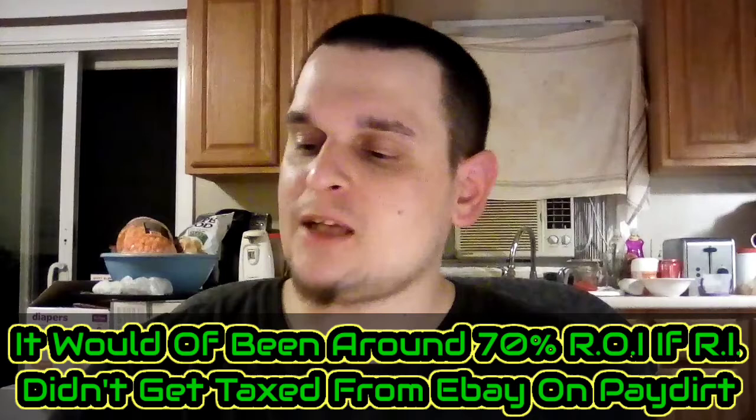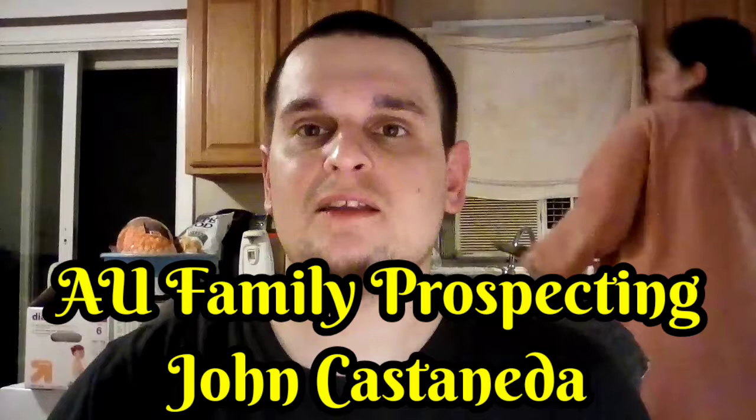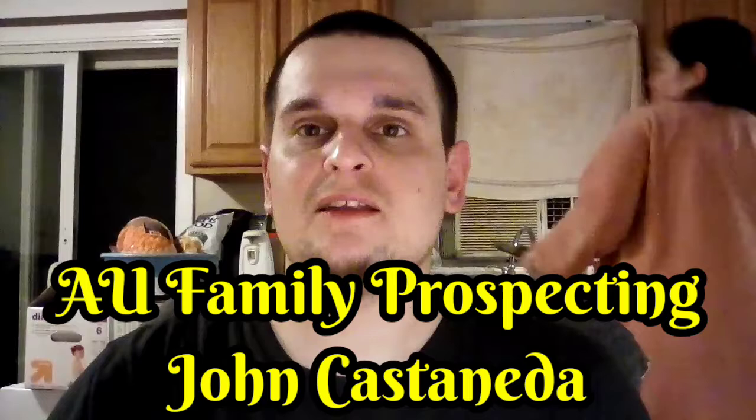I just want to end this with an update. As you guys know, Mike, Melissa from Women of Prospecting, and myself are holding a benefit for AU Family Prospecting John Castaneda and his wife. She's going to be having a triple bypass open heart surgery, and she's not going to be able to work because of the recovery process. Currently we are at — I believe $280 — I'll put it right here where we're at.